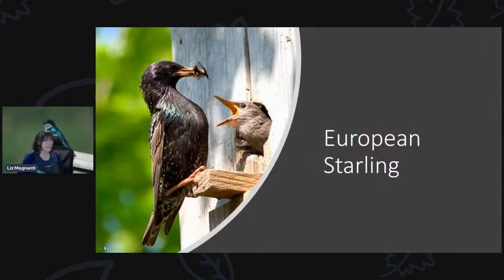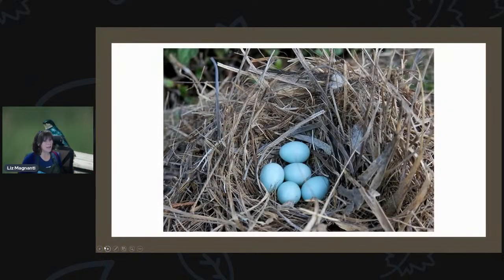The European starling is another introduced, unprotected species. They're a larger bird, so they'll go into nest boxes meant for woodpeckers or screech owls — you don't have to worry about them in bluebird houses. The starling nest is actually much neater than the house sparrow nest. They use a lot of long grasses and lay light blue eggs, and their nests can be quite large. If you open a screech owl box and find a nest inside, it's most likely a European starling, since woodpeckers and screech owls don't build traditional nests.